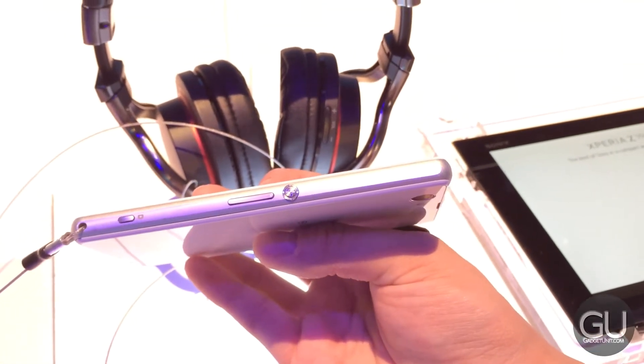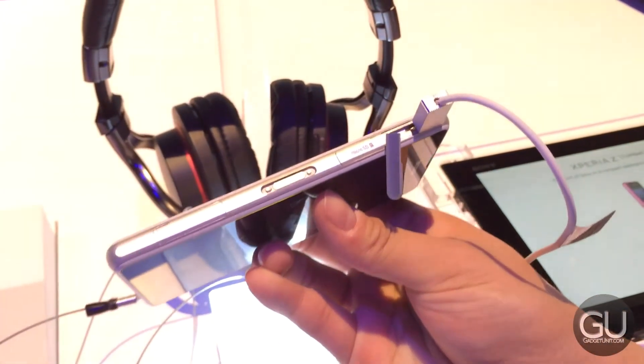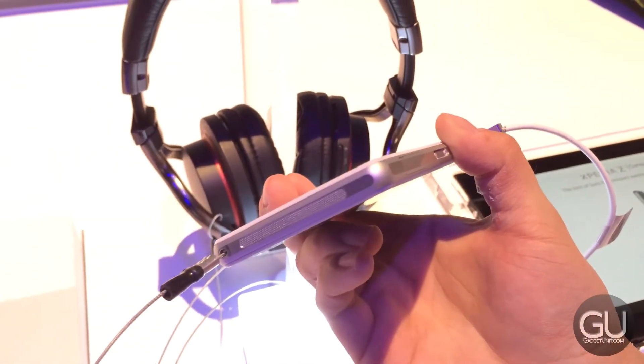And that's really why I like the iPhone, because of how well you can use it with one hand. The Z1 Compact has a larger screen than the iPhone at 4.3 inches, but it still feels very nice in your hand.